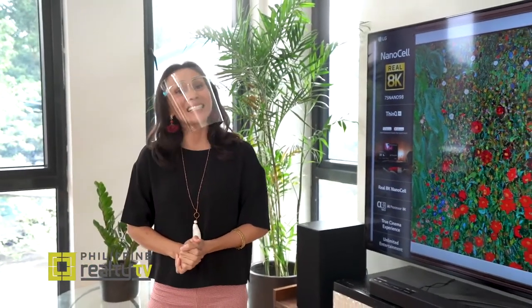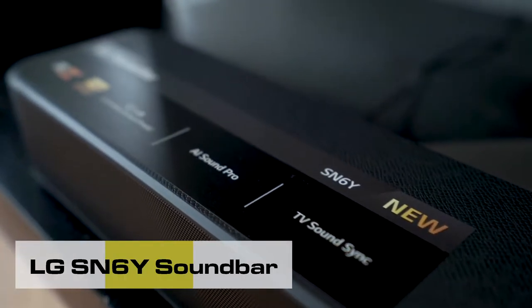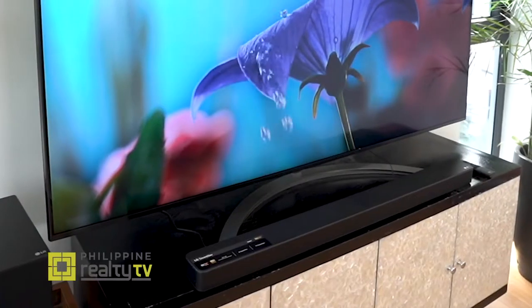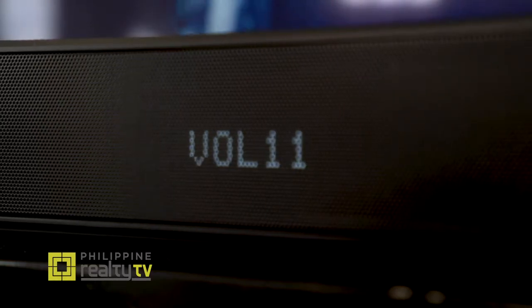Joining me now is another product manager from LG, Nel Keaño. Let's talk sound — how does the sound experience match cinema experience? This is the LG SN6Y sound bar. It has DTS Virtual X and AI Sound Pro, which enhance the audio. To have a better sound experience, this one delivers multi-directional sound and covers all areas of the room.